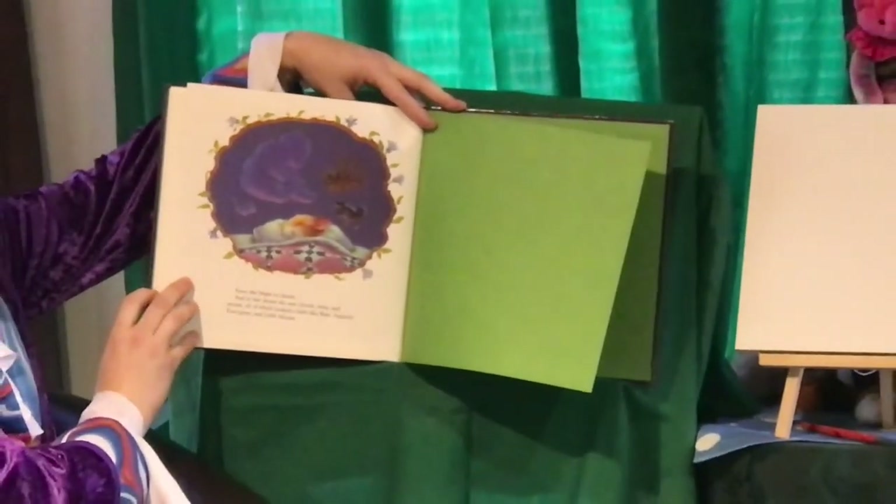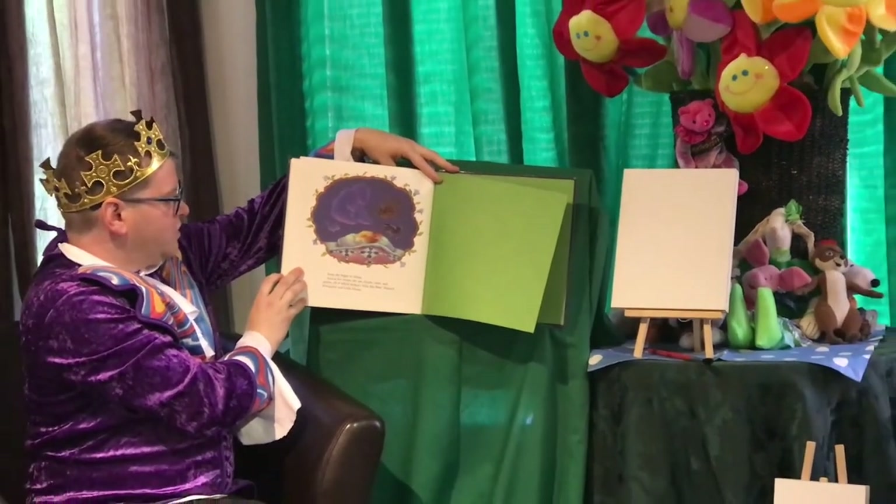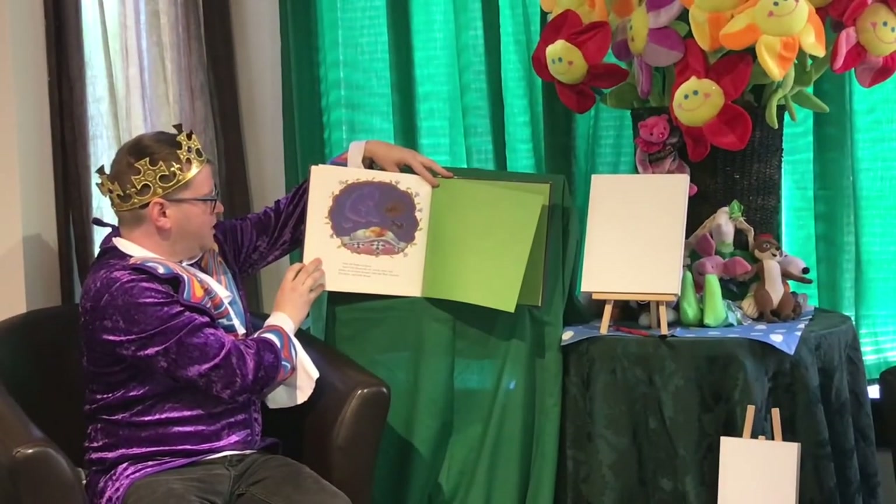Soon she began to dream. And in her dream, she saw clouds, trees, and stones — all of which looked a little like Bear, Squirrel, Porcupine, and Little Mouse.